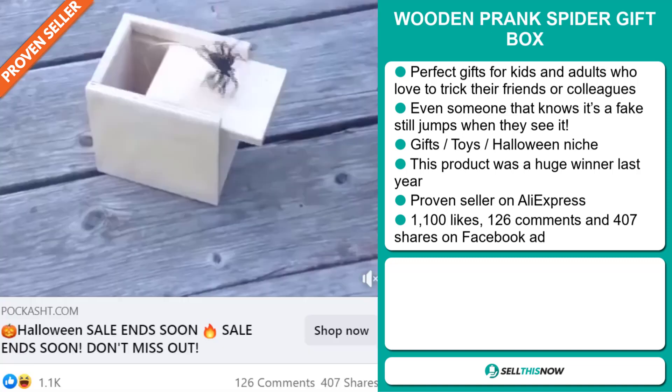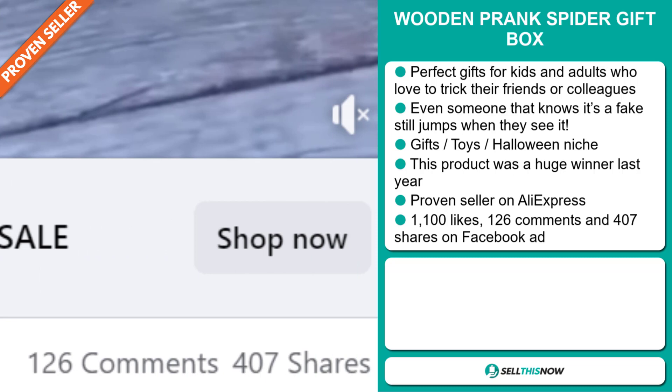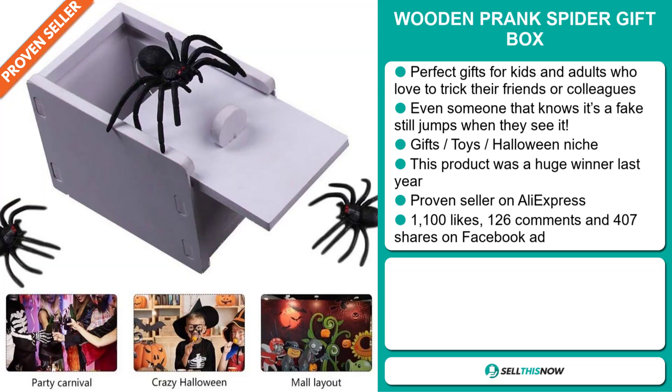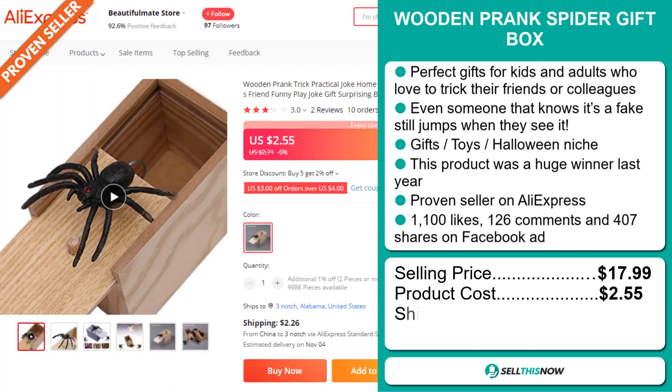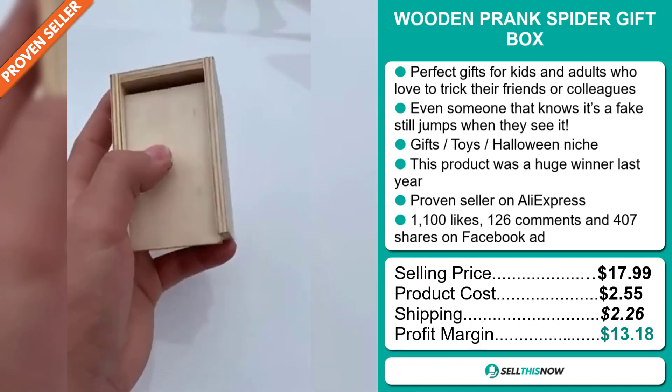The Facebook ad has 1,100 likes, 126 comments, and 407 shares. The selling price for the wooden prank spider gift box is just under $18, whereas the product cost is only $2.55. Shipping will set you back $2.26, so you're looking at a good profit margin of $13.18.